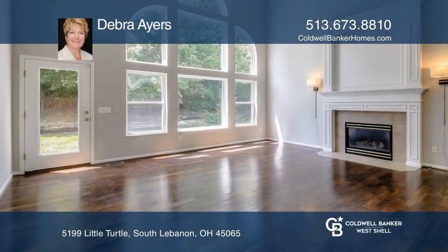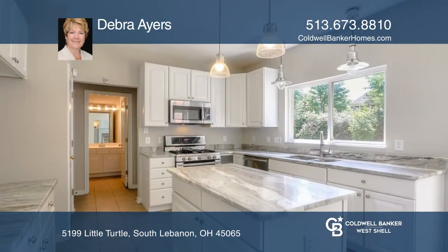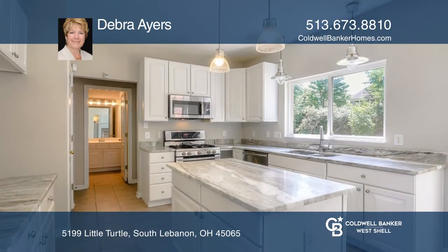Come see this move-in ready home with beautiful hardwood floors on the first floor, new carpet throughout second floor, and new flooring in master bath. Enjoy the finished lower level.